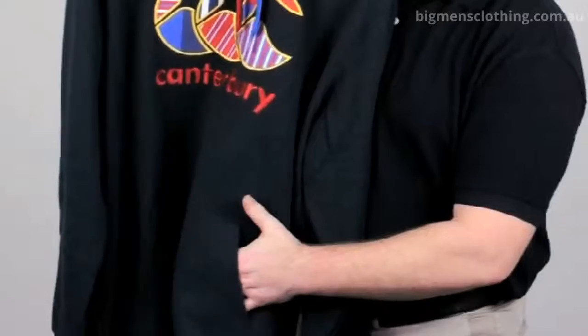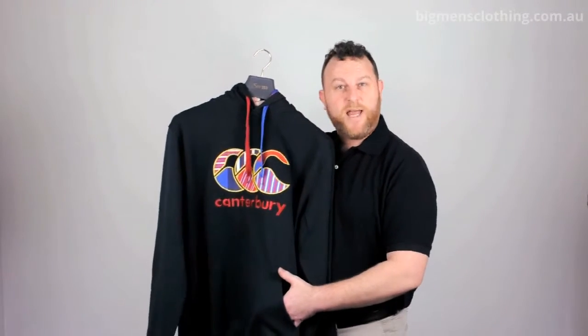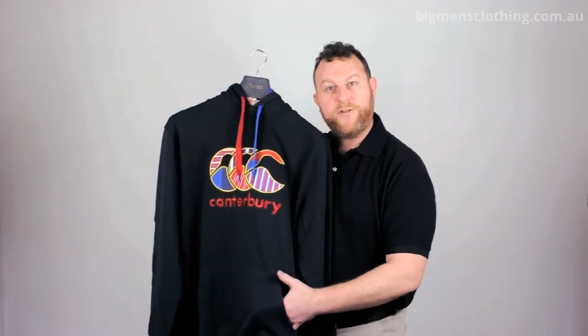It's also got kangaroo pockets to keep your hands warm at the rugby on a Saturday afternoon. The fit of it is relaxed and easy — it'll be a perfect addition to your wardrobe.